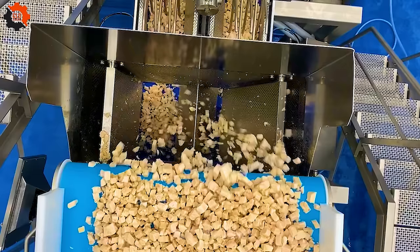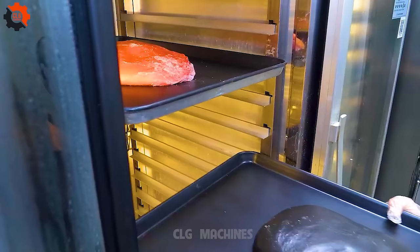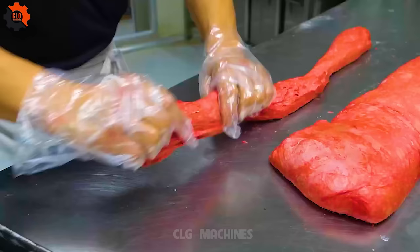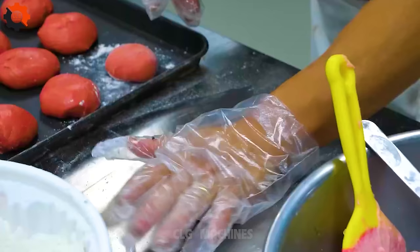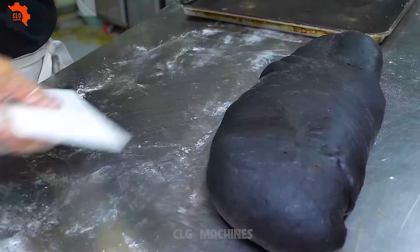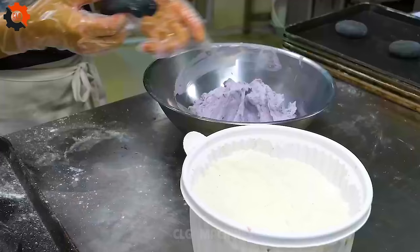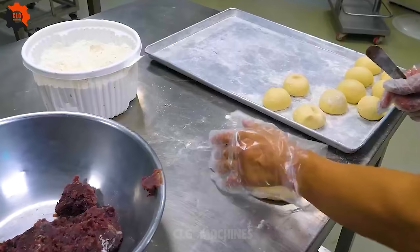Introducing the Chicken Cube's linear weigher, where chicken portions meet their match with precision and a dash of humor. Imagine strolling through the bustling streets of South Korea, where the air is thick with the scent of sizzling delicacies and the sound of K-pop hits. Amidst this sensory overload, a unique street food creation catches your eye — one that marries the quintessential comfort of bread with the whimsical charm of a tiger.